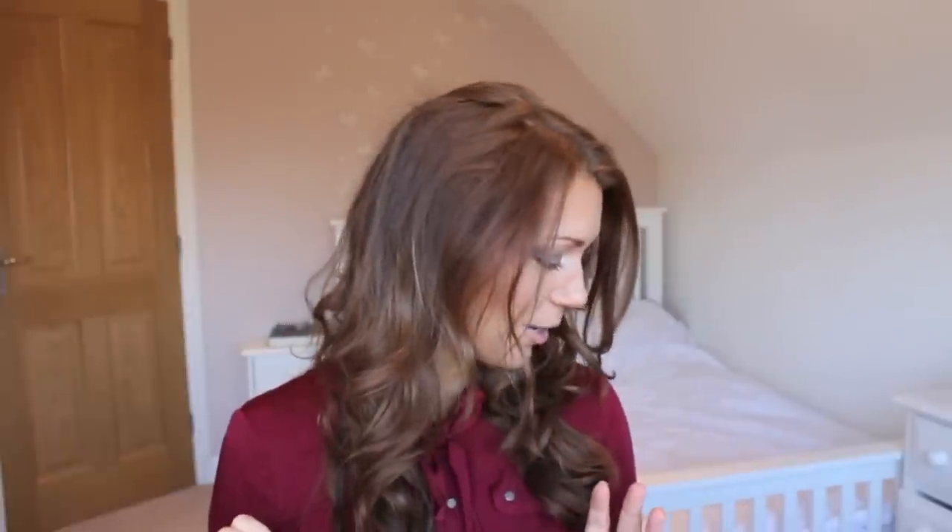Hello everyone, today I'm going to be doing a haul video and it's kind of different to usual haul videos because this is a collection of things that I got for my birthday last week. I wasn't sure whether I was going to do this video because I know some YouTubers get negative feedback for doing birthday or Christmas hauls, but because I love watching haul videos I thought I would do it anyway.